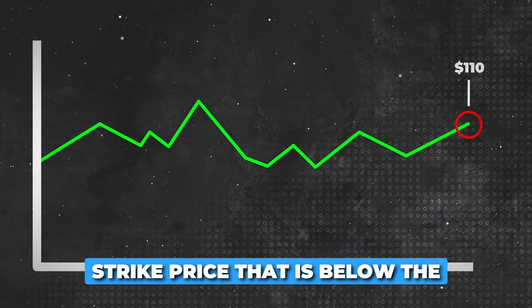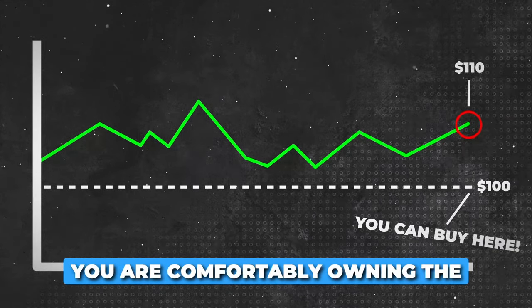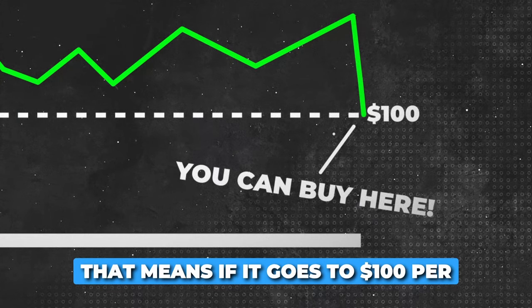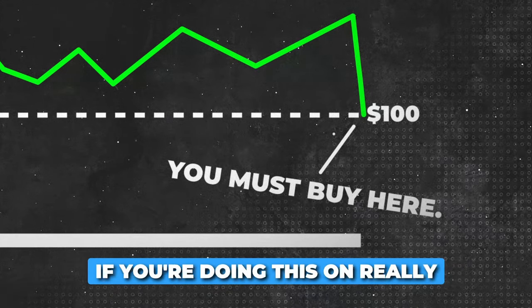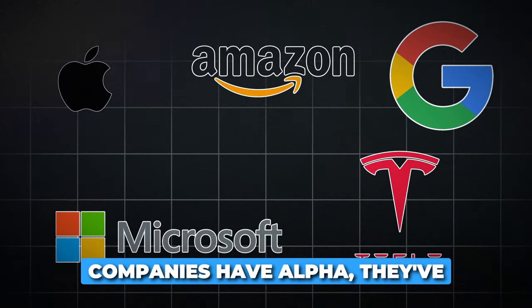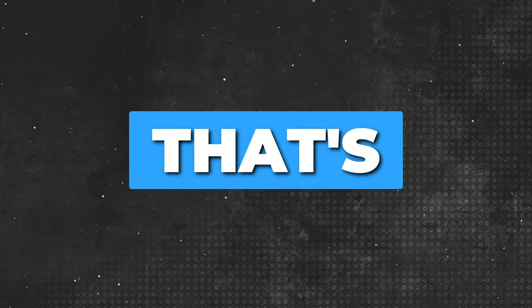Ideally, you want to choose a strike price that is below the current market price of the stock, but at a level where you are comfortably owning the stock if the option is exercised. That means if it goes to $100 per share or lower, you're ready to buy it. That's not a bad thing if you're doing this on really high quality companies — say Apple, Amazon, Google, Microsoft, and potentially Tesla — because these companies have alpha. They've been outperforming the market and have really good growth rates, and that's the type of stocks I want to use for the wheel strategy.